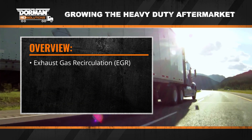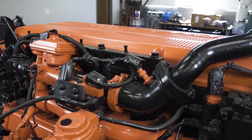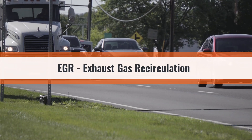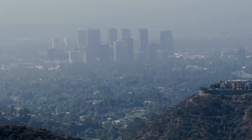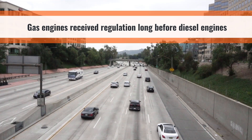Chapter 2: Why do diesel engines rely on EGRs? Using EGRs, or exhaust gas recirculations, in diesel and gasoline engines reduces the emissions of harmful nitrogen oxide. The Environmental Protection Agency put regulations on gas engines much sooner than diesel.